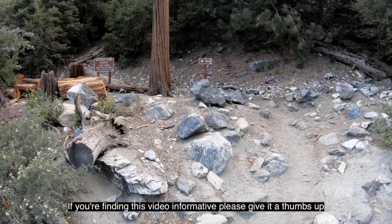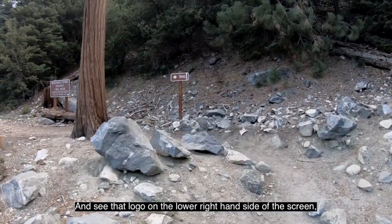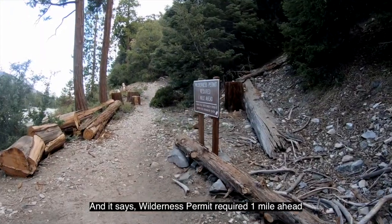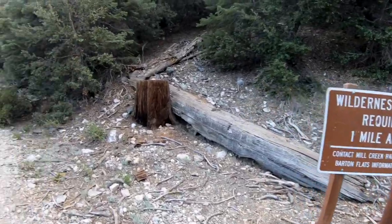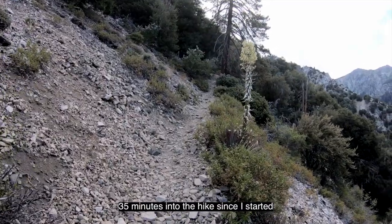If you're finding this video informative, please give it a thumbs up and see that logo on the lower right hand corner of the screen — please hit that to subscribe to the channel. And it says wilderness permit required one mile ahead.